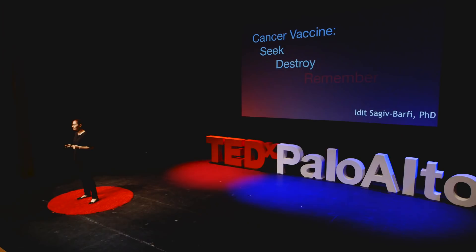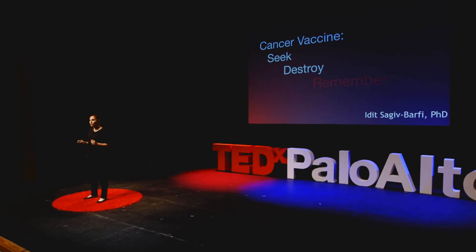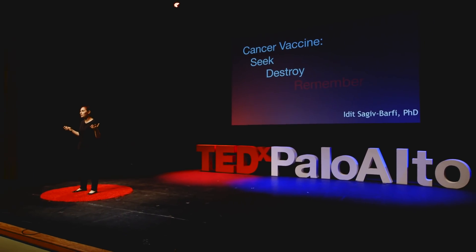We are working on cancer vaccines, and this is important because cancer is a very sophisticated disease. Cancer cells develop the ability to evade immune system surveillance. They can hide from it, they can inhibit it, or sometimes there are just too many cancer cells and they overwhelm the immune system.